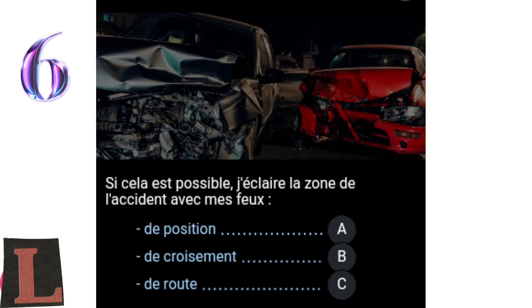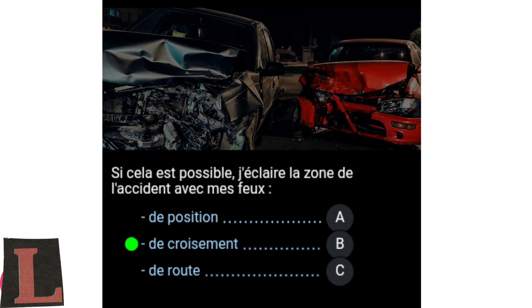Question 7: If possible, I illuminate the accident area with my lights. When the situation is appropriate, I illuminate the accident area with low beam lights. Position lights are visible but not bright enough, and high beam lights will dazzle drivers coming from the other direction.